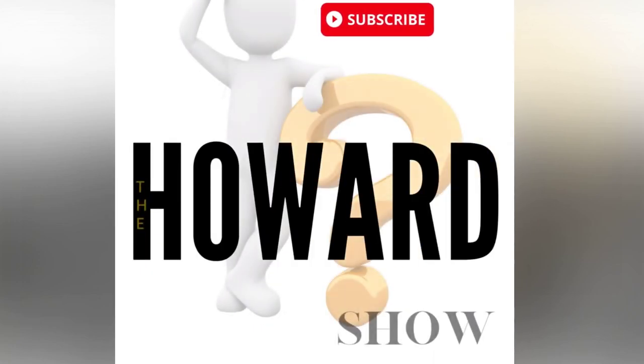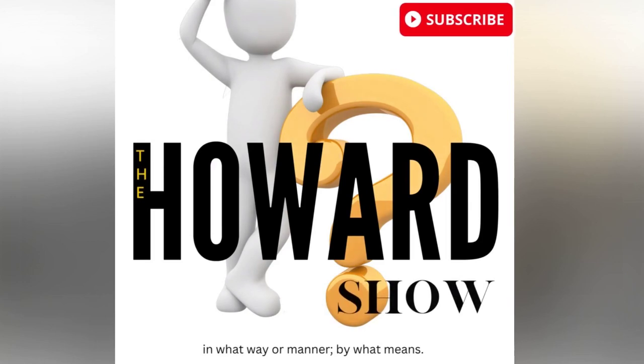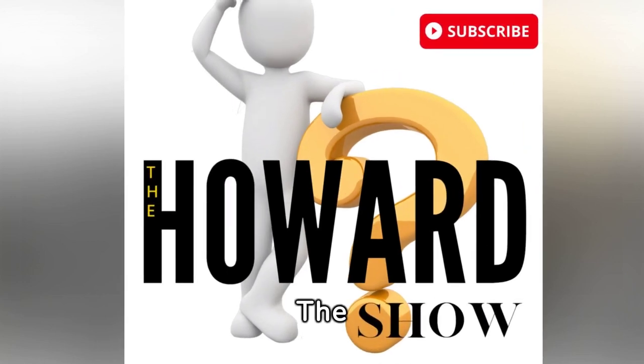Welcome to The Howard Show, where Q&A is just episodes away. The who, the what, the when, the where, the why. And always, we ask The Howard Show.